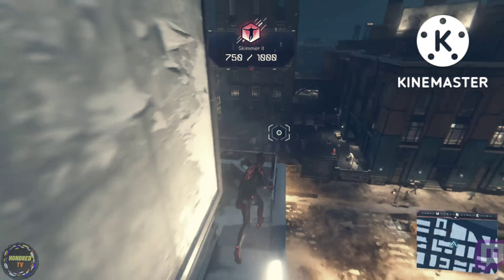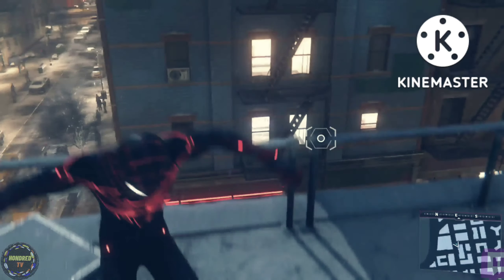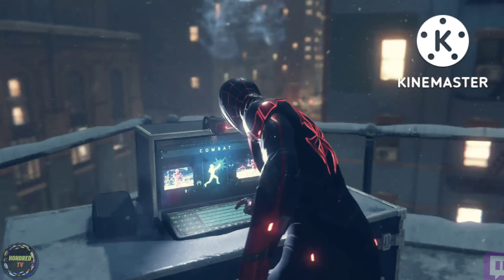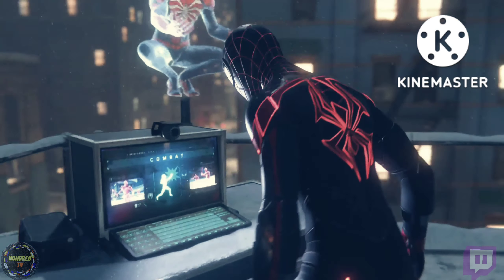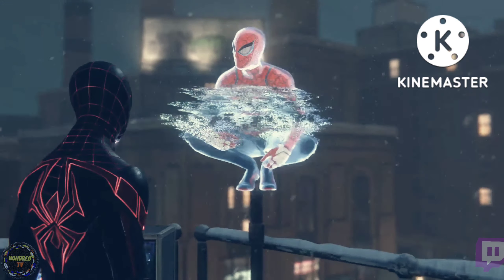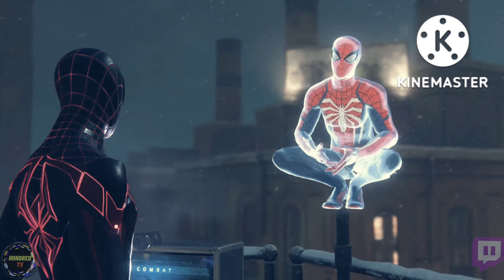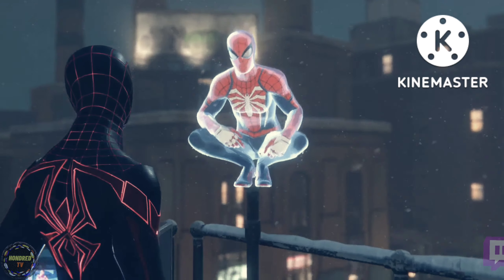This is the place. Looks like Pete set up a lot of gear. Miles, get ready for your first holographic training challenge. These challenges are spread throughout the city. Each one focuses on a new move or technique. This one focuses on acrobatic improvisation. Get into position to start.